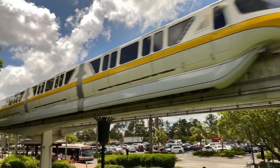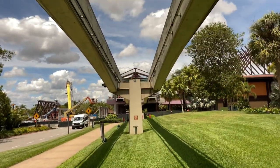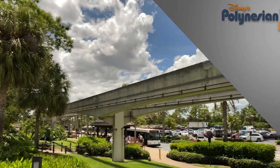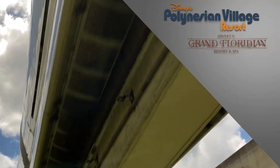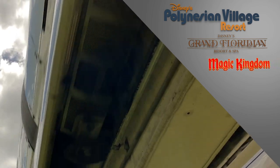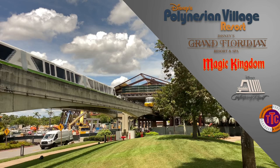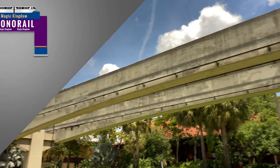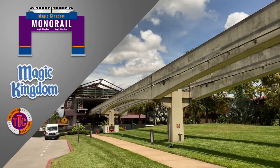Monorail Highway in the sky! There are two monorail beamways that circle Seven Seas Lagoon. The resort monorail beamway travels to Disney's Polynesian Village Resort, Disney's Grand Floridian Resort and Spa, the Magic Kingdom, Disney's Contemporary Resort, and the Transportation and Ticket Center. The outer beamway is the express monorail that goes to the Magic Kingdom and the Transportation and Ticket Center.